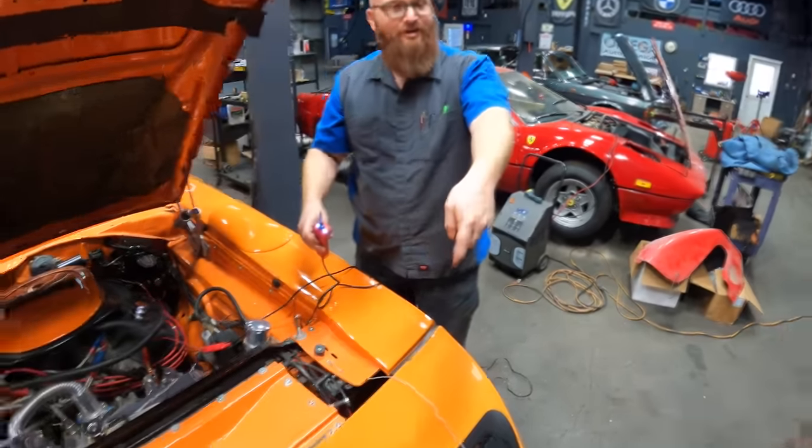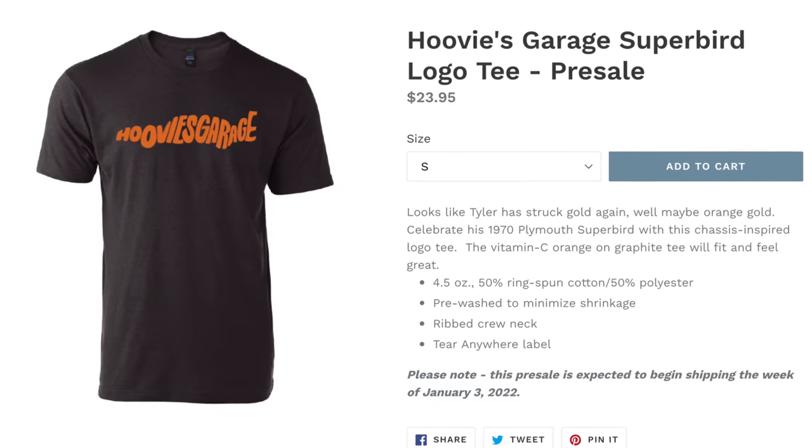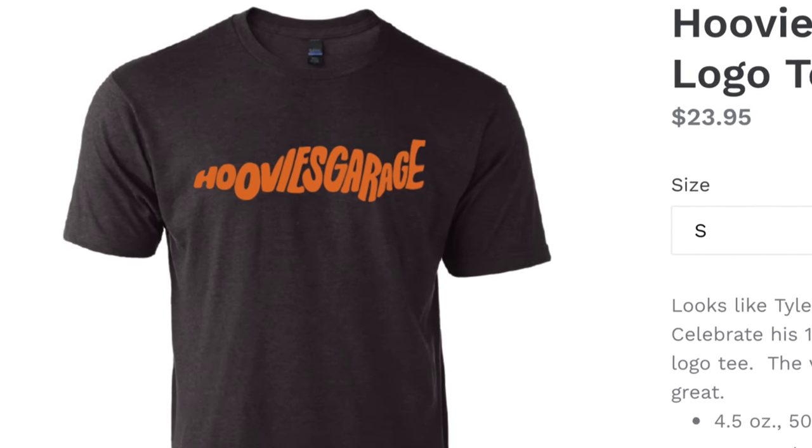I even gave blood. Sacrificed blood to it. Get your new Hoovy's Garage Superbird t-shirt, limited to only $250. Link below.